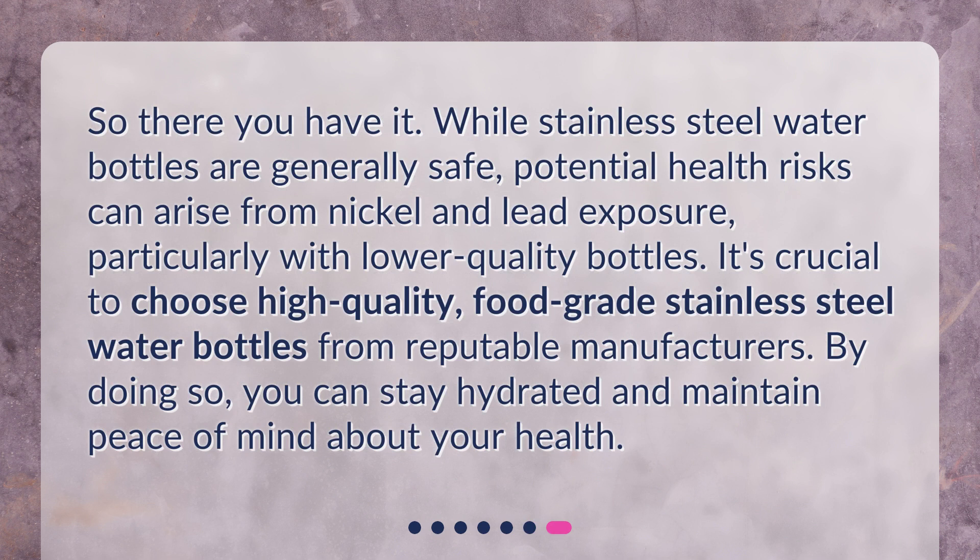So there you have it. While stainless steel water bottles are generally safe, potential health risks can arise from nickel and lead exposure, particularly with lower-quality bottles. It's crucial to choose high-quality, food-grade stainless steel water bottles from reputable manufacturers. By doing so, you can stay hydrated and maintain peace of mind about your health.